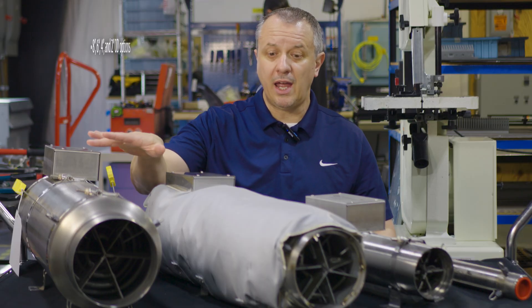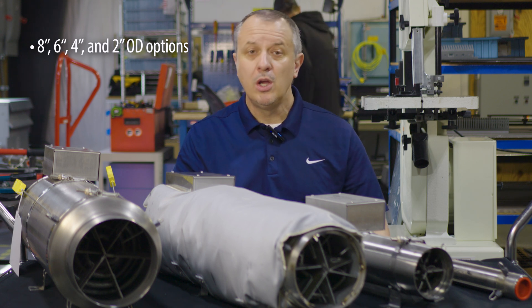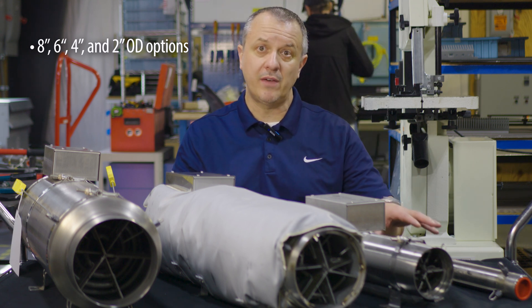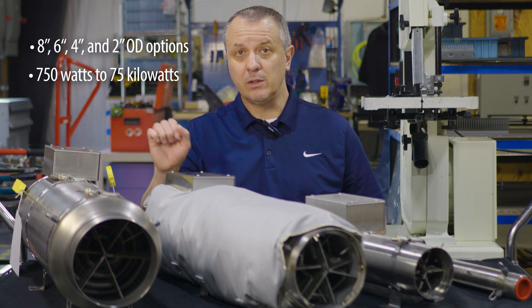We have eight, six, four, and two-inch OD options with our flow torches, ranging from 750 watts to a 75 kilowatt unit.